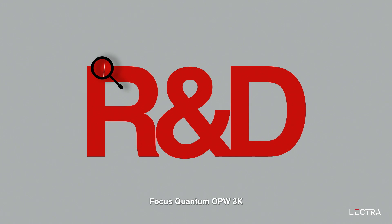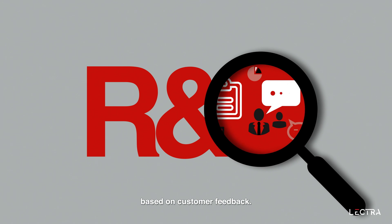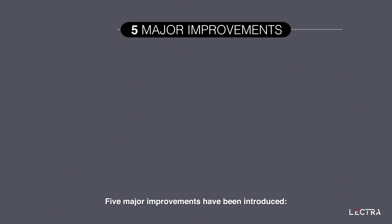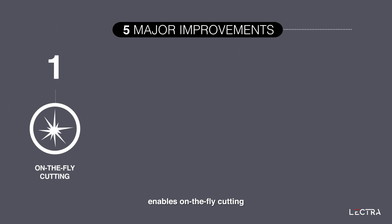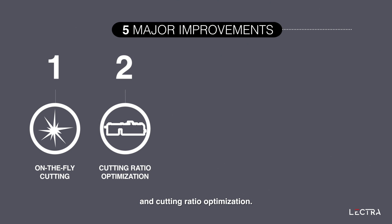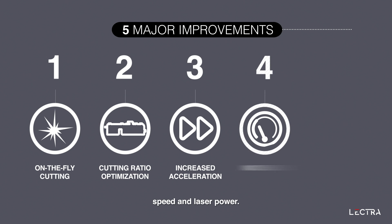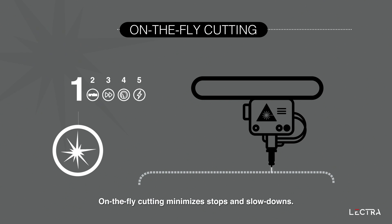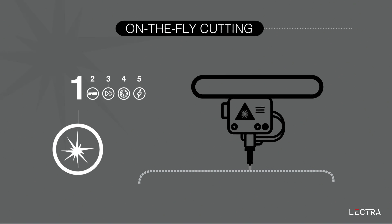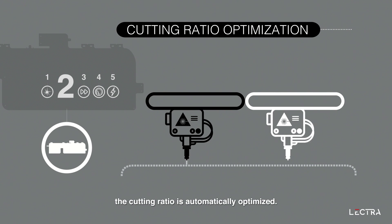Focus Quantum OPW-3K benefits from Lectra's research and development advances based on customer feedback. Five major improvements have been introduced. New dynamic laser trajectory management enables on-the-fly cutting and cutting ratio optimization. On-the-fly cutting minimizes stops and slowdowns. When both cutting heads work together, the cutting ratio is automatically optimized.